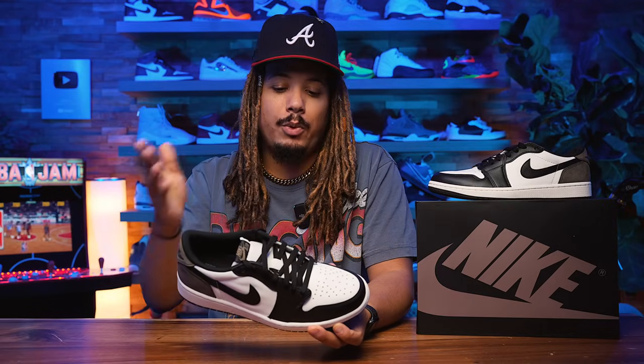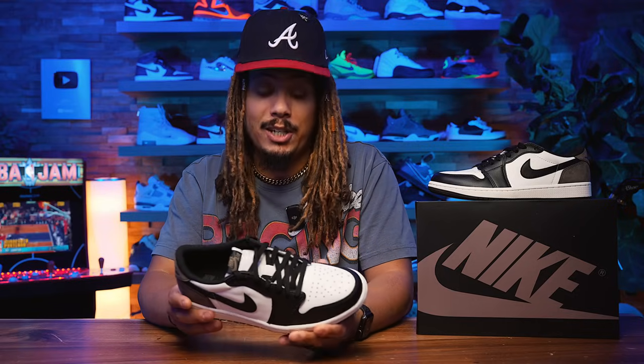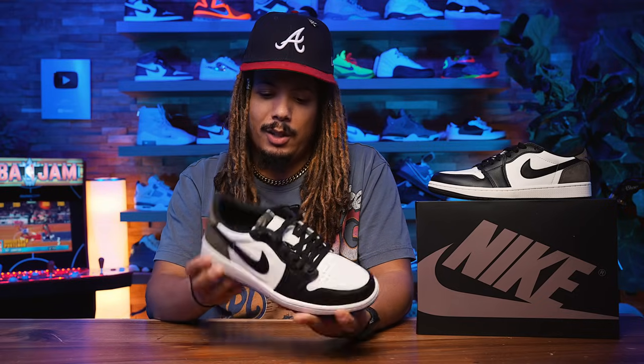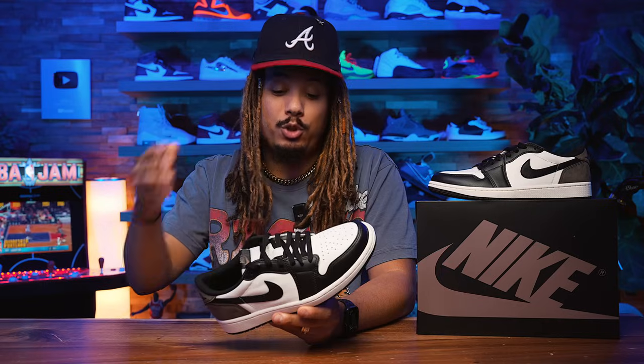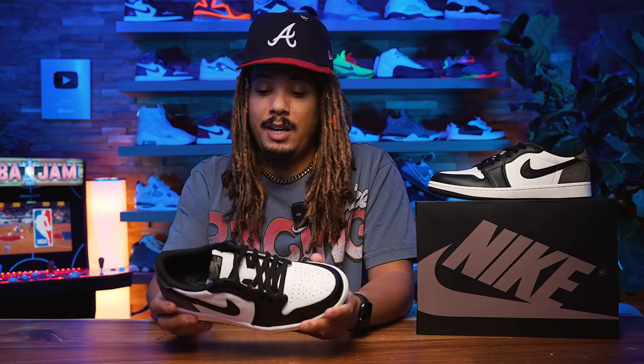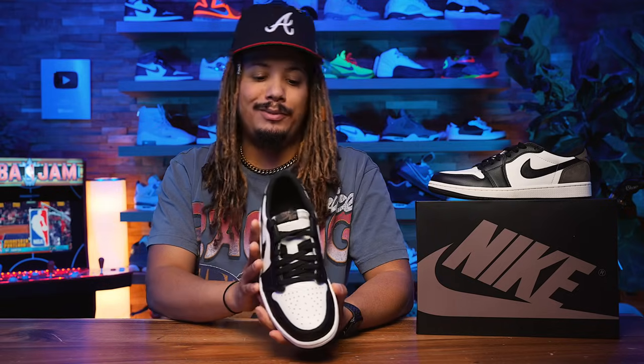Size eight and a half, so it'll fit like any other Jordan 1 when it comes to sizing. We will do a full in-depth review. It's only been four years since we last saw the Mocha, and we're already seeing it again. I think this will be a release people who missed out on the original will jump on, especially since Jordan 1s right now are a little 'eh' — this might be a good opportunity to hop on it.